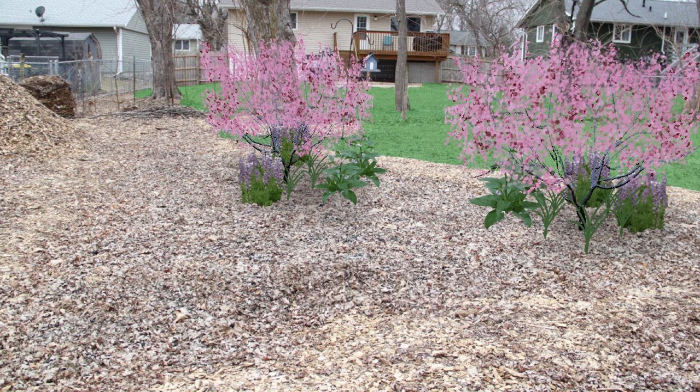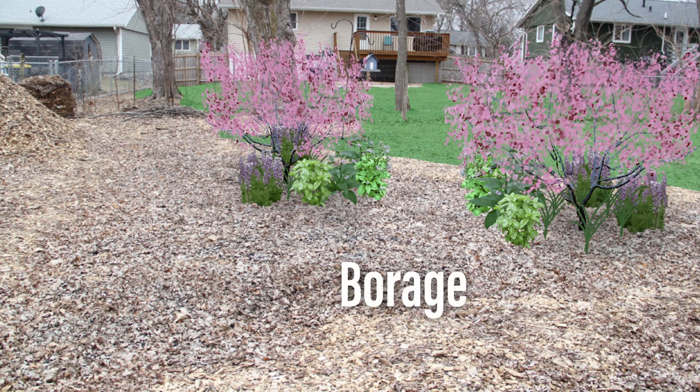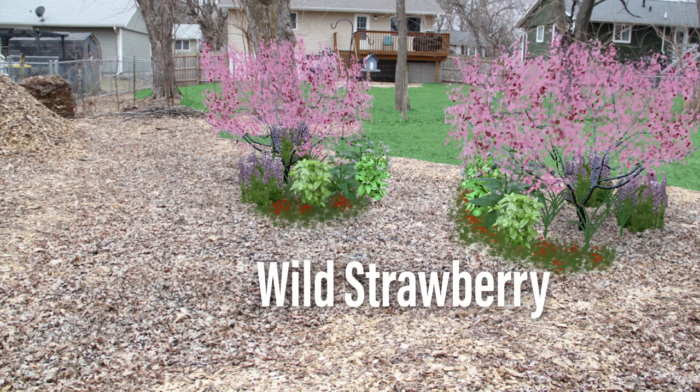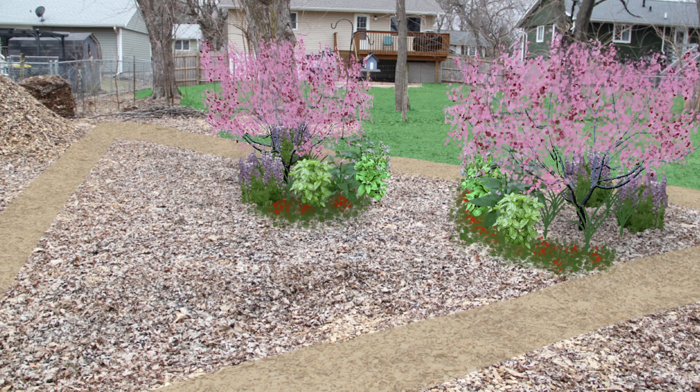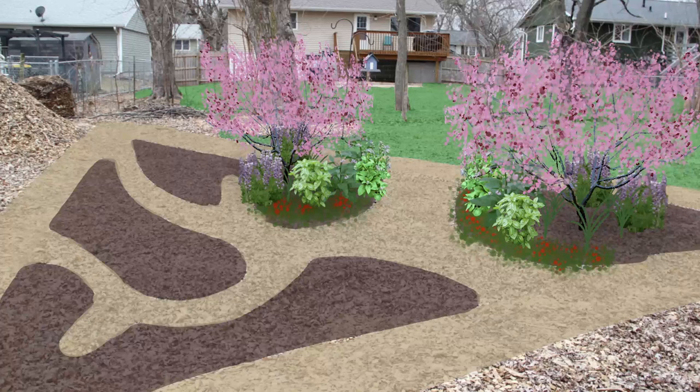Now we need more things that we can eat too. Basil is another good companion for a peach tree because it repels pests. Borage is a tasty salad ingredient, as well as an insectary plant and another nutrient accumulator. Wild strawberries are a good ground cover and a delectable snack for us and our animal friends. We'll just have to see what we can physically fit into this space. This is a pretty large area, so we'll certainly need to break it up a little bit.